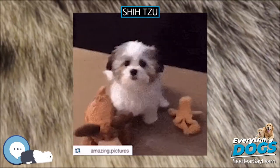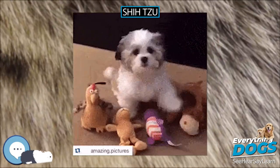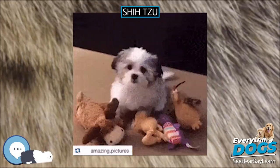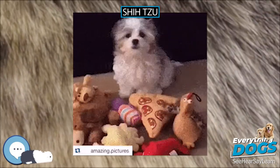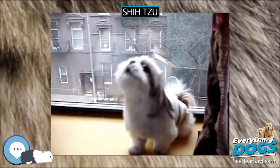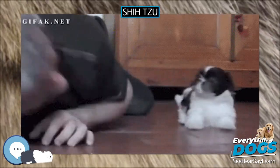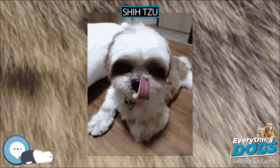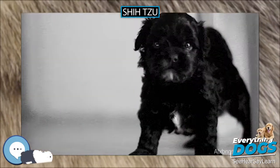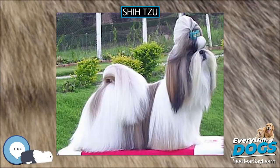In popular culture. The Shih Tzu has been prominently featured in various films, including the mockumentary comedy film Best in Show (2000) with a Shih Tzu named Miss Agnes, and the dark comedy crime film Seven Psychopaths (2012) starring a Shih Tzu named Bonnie. The Shih Tzu has also been featured in video games. Isabelle, the mascot of the Animal Crossing series first appearing in Animal Crossing: New Leaf (2012), is a Shih Tzu.